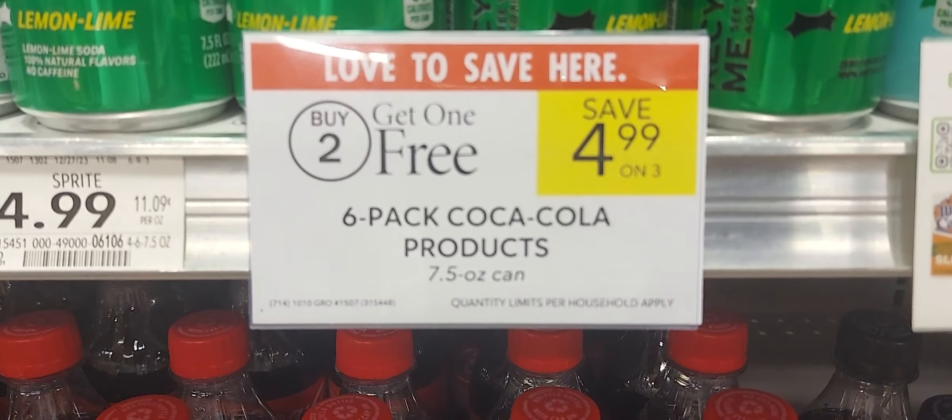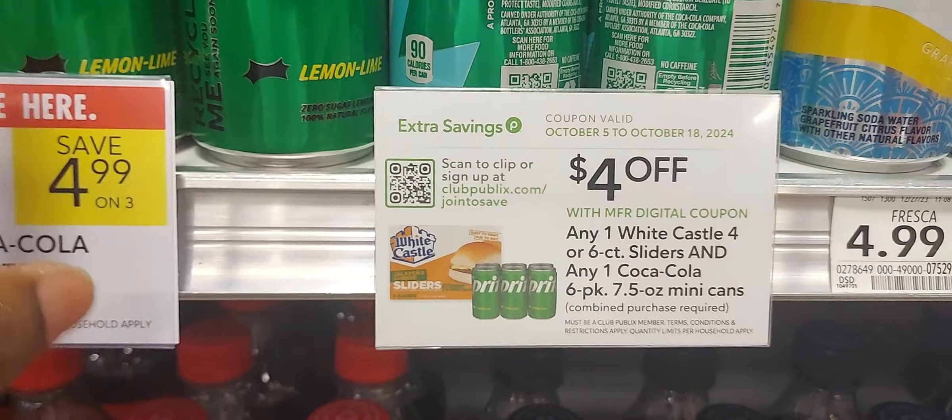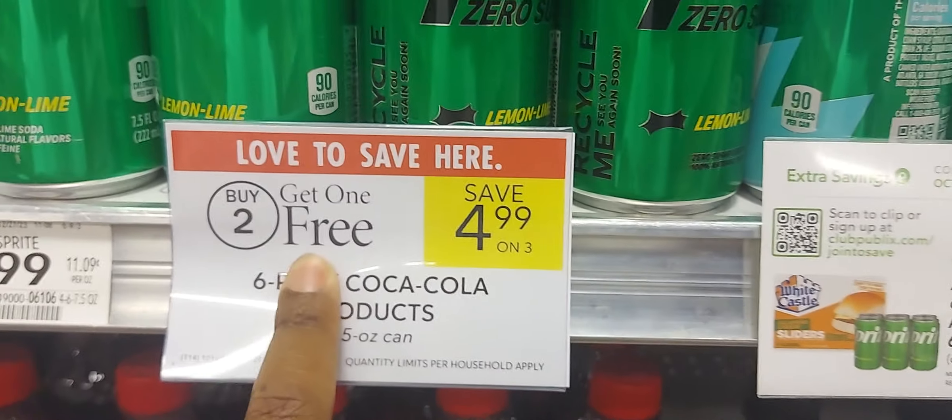The next deal is on the Coke products — buy two get one free. We do have a four-dollar-off digital coupon when you buy one of the drinks and a White Castle, so you'd pick up three of the Coke products and the White Castle.